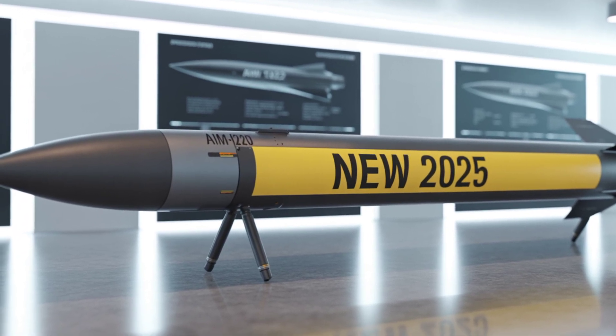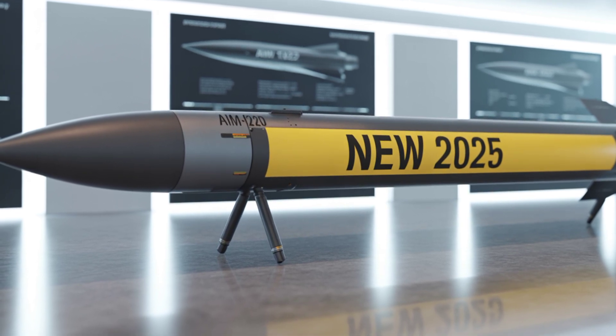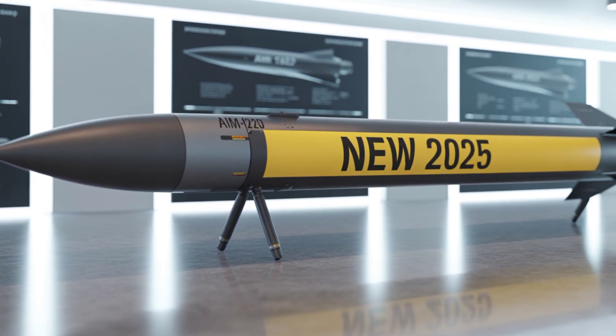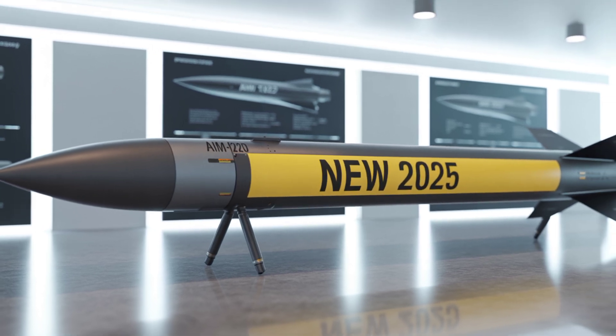This isn't just a missile. It's a technological marvel, a guardian of air dominance, and a key weapon of the world's most powerful air forces.